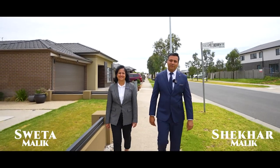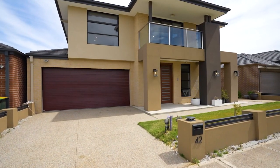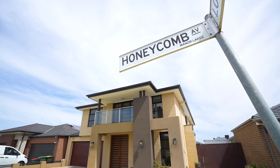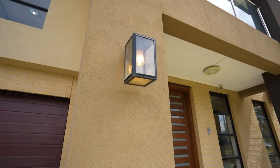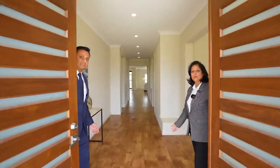Hi, this is Shekhar and Shweta from Equitywise Real Estate presenting to you this stunning masterpiece built by Carlisle, 42 Honeycomb Avenue in the heart of Manor Lakes. Welcome home.